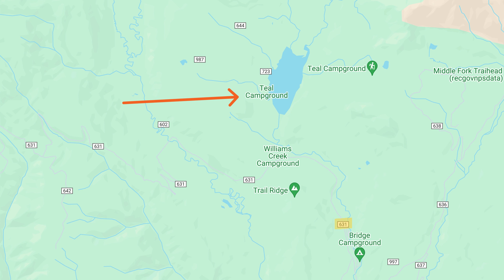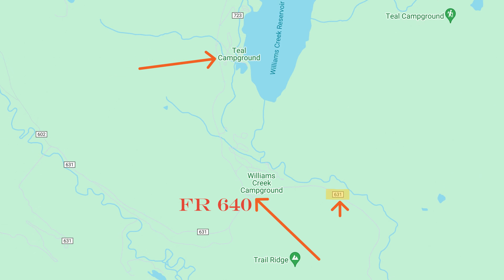From there, you will continue past Bridge Campground, and at the Williams Creek Campground, you will look for Forest Road 640 and turn right, which will take you one mile further north to the Teal Campground entrance.